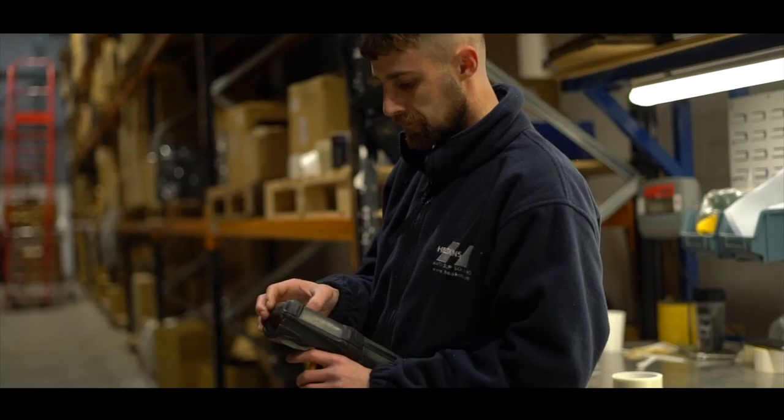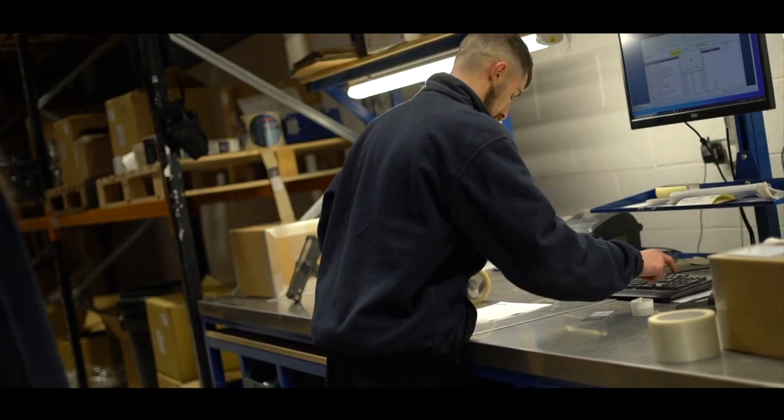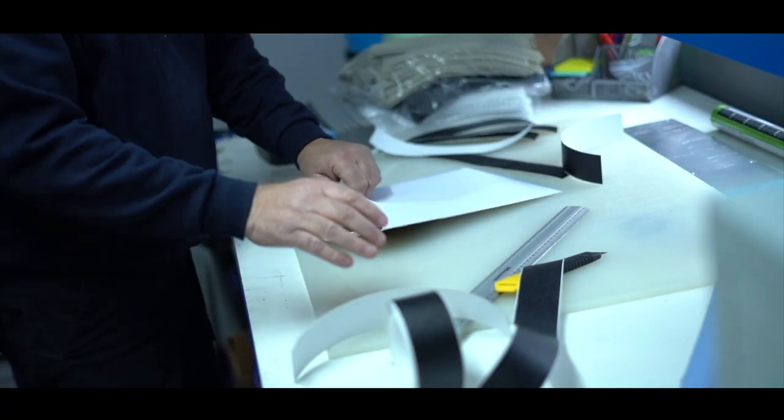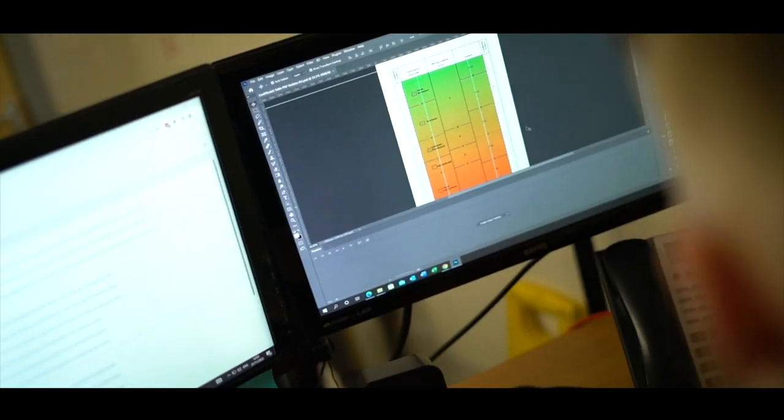Heskins warehouse teams work efficiently to get your tapes out on time. From picking to data entry, it's in their hands. Customers can get free samples of our products to try out the non-slip properties for themselves.